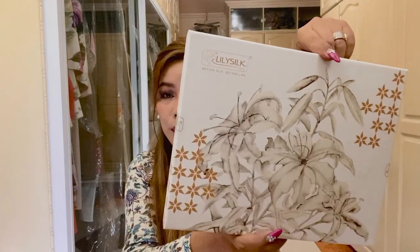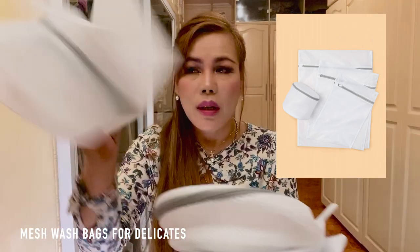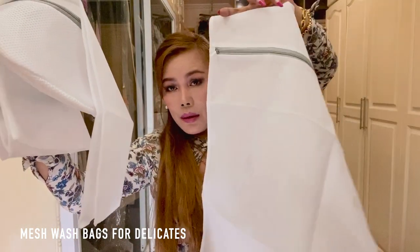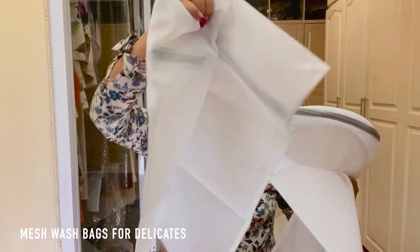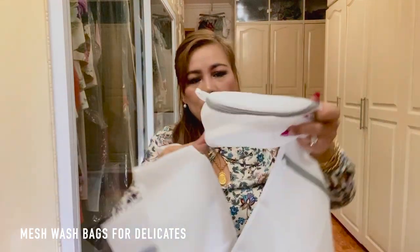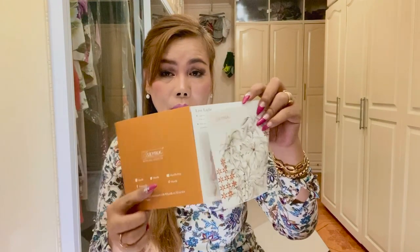The first box I opened is a set of mesh wash bags for delicates. Let me just take them out — one, two, three, four — so a total of four. I will be needing these for washing because silk, you know, they're delicate fabrics. I believe that all the boxes have a brochure like this, so you'll also have an idea of how much I paid for each item.